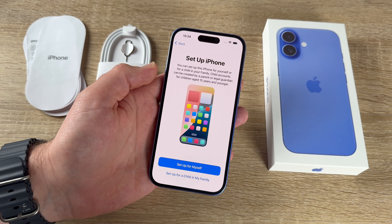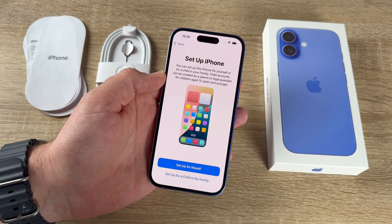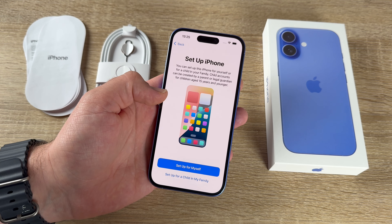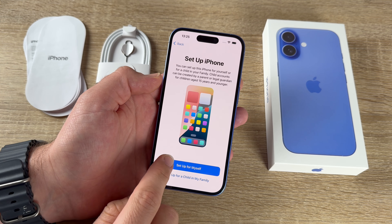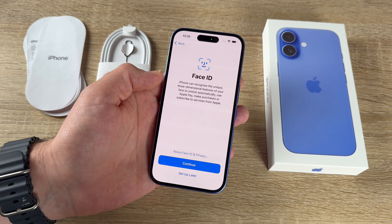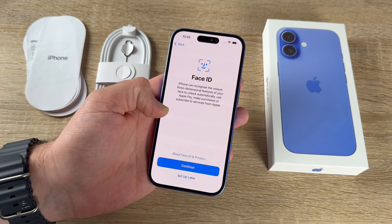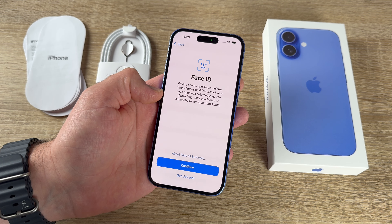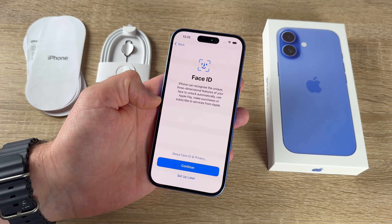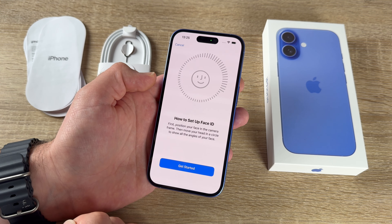We set up this iPhone for ourselves or for a child in the family. Child accounts can be created by parents or legal guardians for children age 15 and younger. The next step is Face ID — the best security feature here. The iPhone recognizes the unique three-dimensional features of our face to unlock automatically and to use Apple Pay or make purchases.